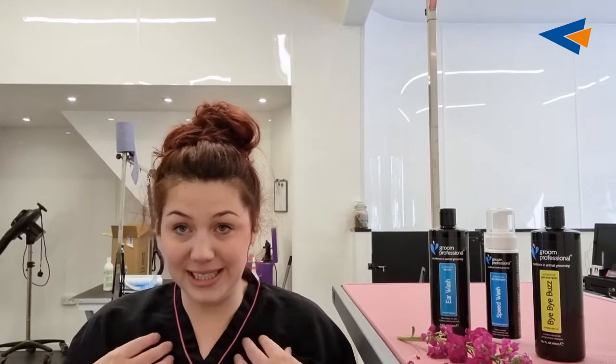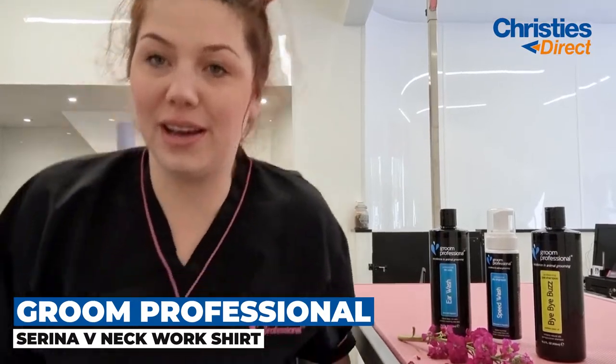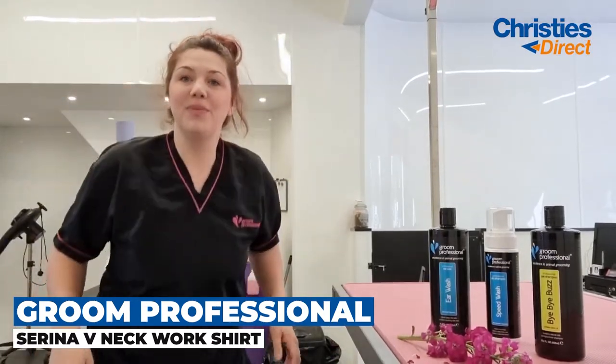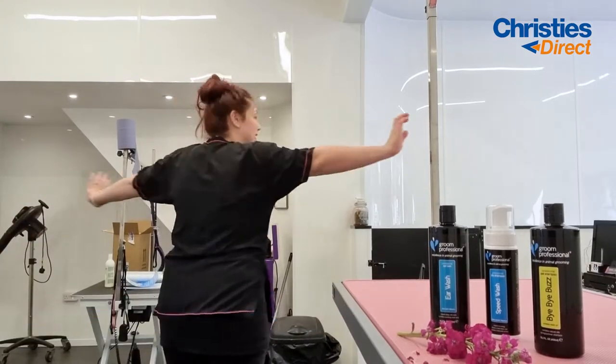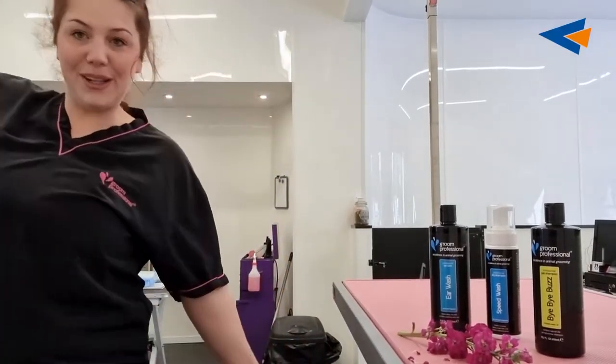So my first choice is this Serena tunic. This is a Groom Professional tunic. I'm just going to get off my chair and do a little spin! Ta-da! I feel like I'm in a musical now.